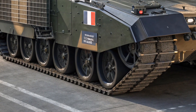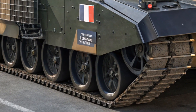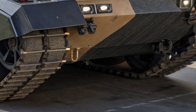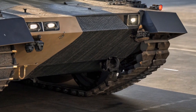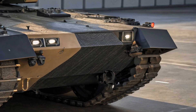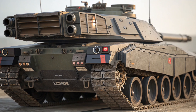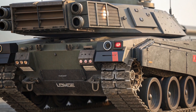Safety and survivability have also seen major enhancements. The tank now features improved belly armor to defend against mines and roadside bombs, a common threat in asymmetric warfare environments. Side armor modules and the turret's new design offer greater protection against modern anti-tank weapons. One of the most important additions is the inclusion of both soft-kill and hard-kill active protection systems, which can detect and neutralize incoming projectiles before they reach the tank. The XLR is also equipped with a nuclear, biological, and chemical protection system, ensuring the crew's safety in the most hazardous environments.